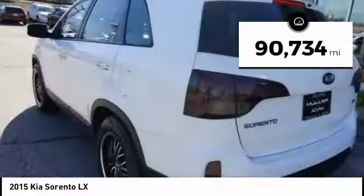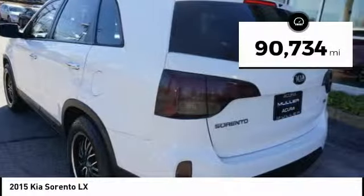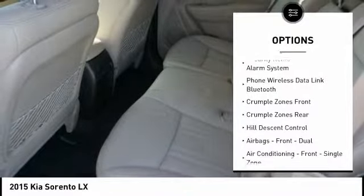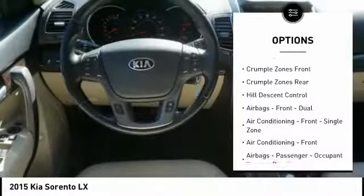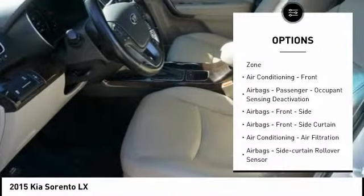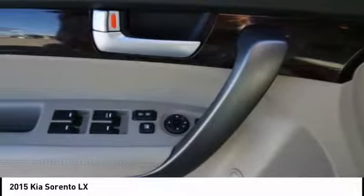This vehicle has less than 95,000 miles. Here are some of this vehicle's great options: traction control, stability control, power steering, cruise control, power brakes, child safety locks, trip odometer, power windows, power door locks, trip computer.